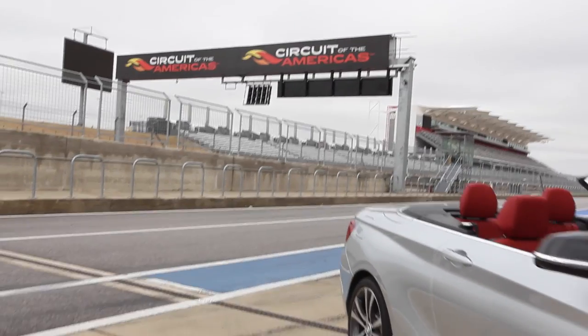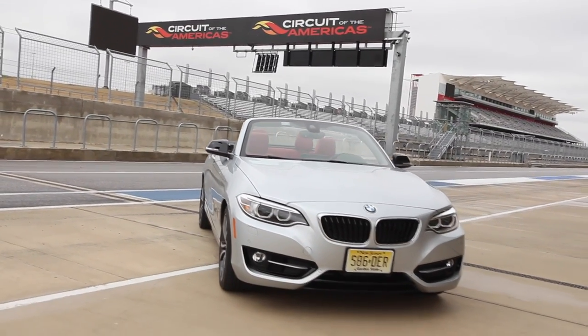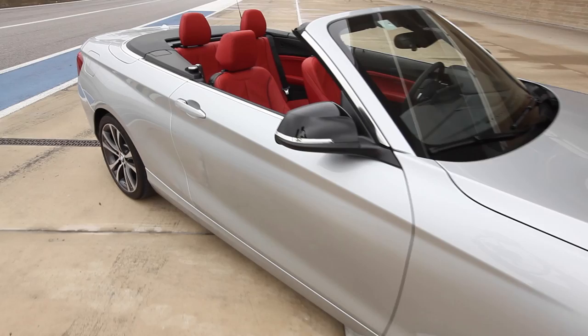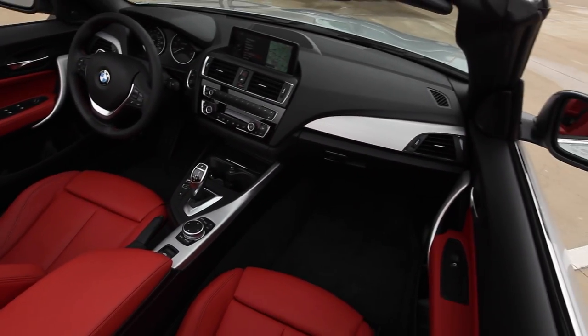We're here at the Circuit of the Americas in Austin, Texas, together with our friends and colleagues from BMW, who are launching the all-new BMW 2 Series convertible. TI is very excited to be part of the all-new head unit as part of the connected drive platform, which is foundationally based on TI's Jacinto family of automotive processors. These processors provide an enhanced computing platform as well as power-optimized performance.